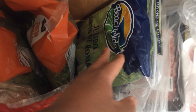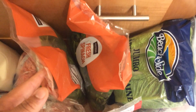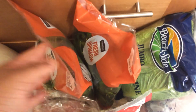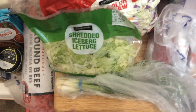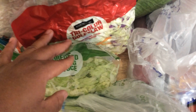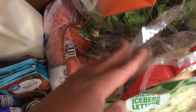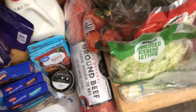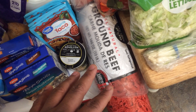Moving on to produce — we have some hearts of romaine lettuce, two packages of fresh spinach which we love to put in salads and soups. We also have shredded iceberg lettuce, a coleslaw mix, and finally some tomatoes that we like to throw in salads or on top of sandwiches.